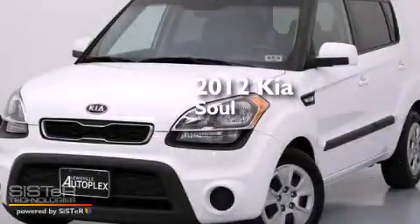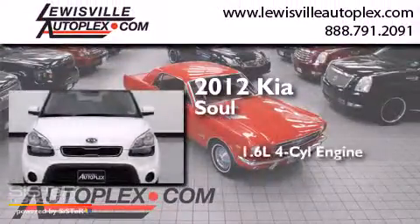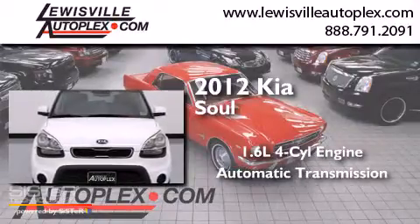This is a 2012 Kia Soul. It features a 1.6-liter four-cylinder engine and an automatic transmission.